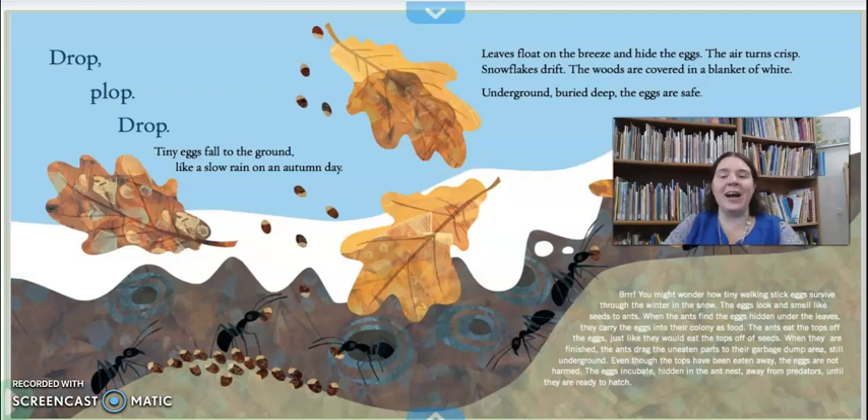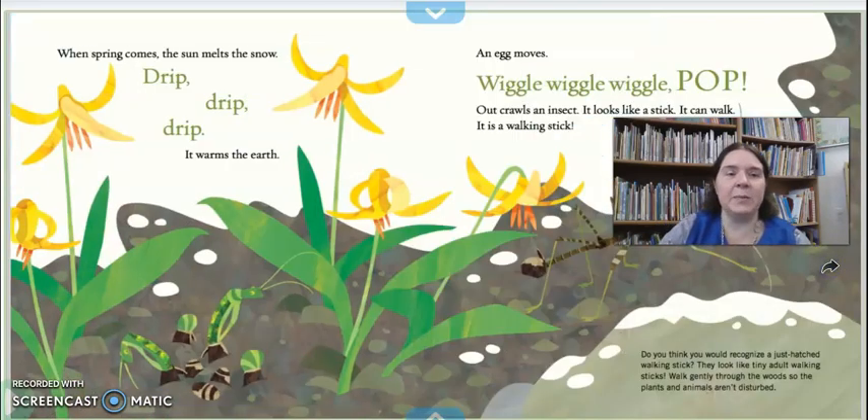You might wonder how tiny walking stick eggs survive through the winter in the snow. Well, the ants think that the eggs look and smell like seeds, so they take them down into their homes and they eat the tops off of the egg. When they're finished, they take them to their garbage pile, which is also still underground. So even though the ants ate the top of the egg off, the egg is still safe and it's buried in a nice warm spot to survive the winter.